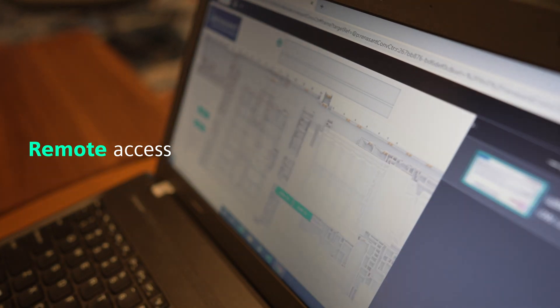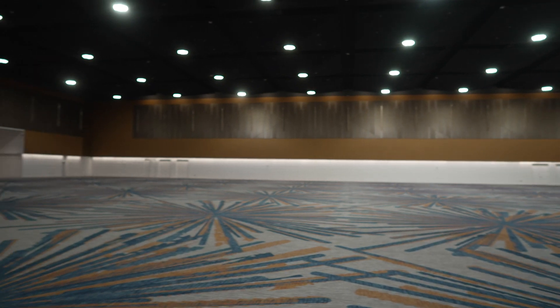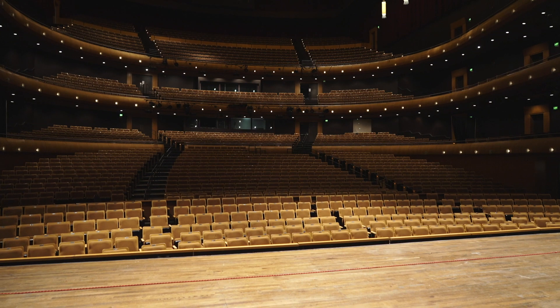We use the remote capabilities a lot during our dark days. I don't have to bring staff in, as I can just pull it up on my own computer at home and make the changes myself.